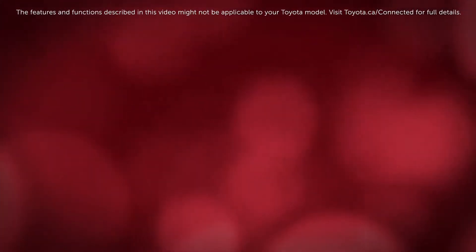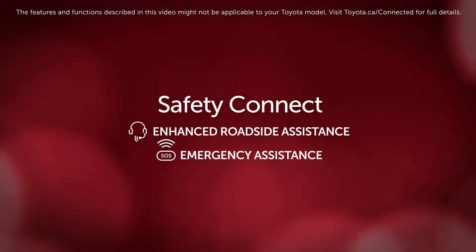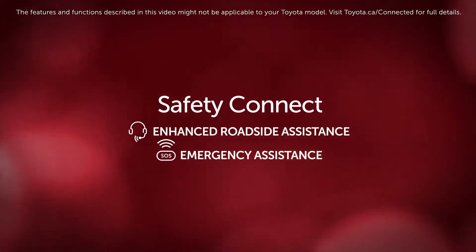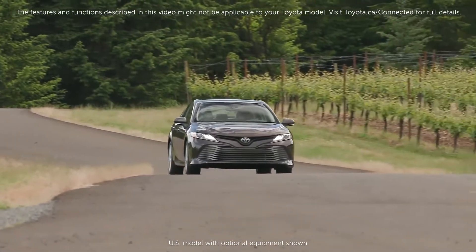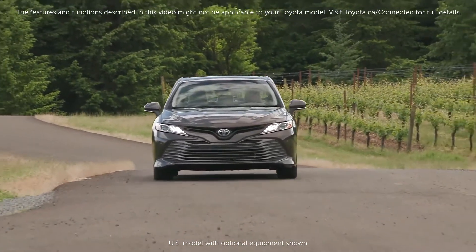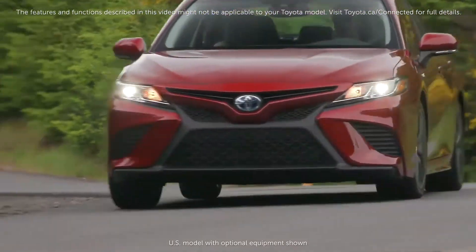As one of the features of the available Safety Connect option in your vehicle, Automatic Collision Notification offers an extension to the peace of mind you get from your Toyota. When something unexpected happens and your vehicle detects a collision, your Toyota will work to enhance your safety.